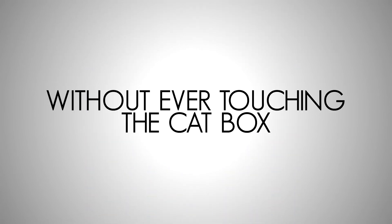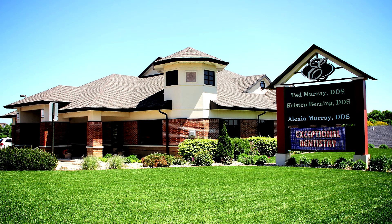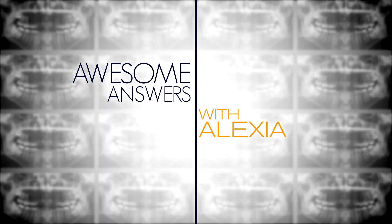Exceptional information without ever touching the cat box! Be sure to tune in next time as Exceptional Dentistry presents another jaw-dropping, teeth-clenching, molar-blowing edition of Awesome Answers with Alexia!